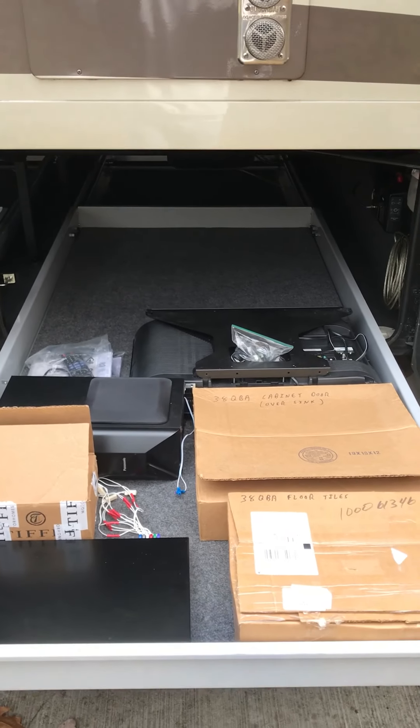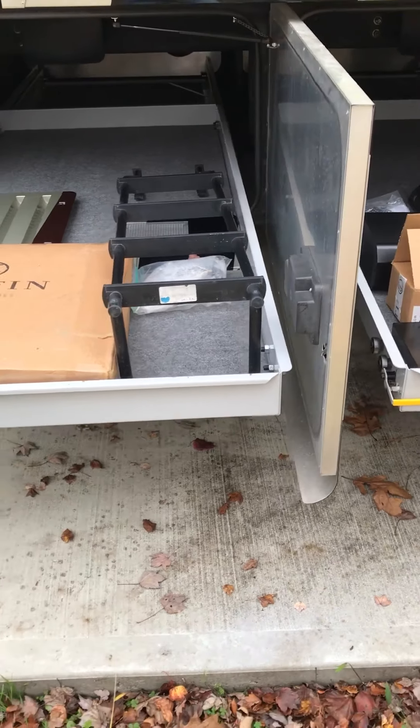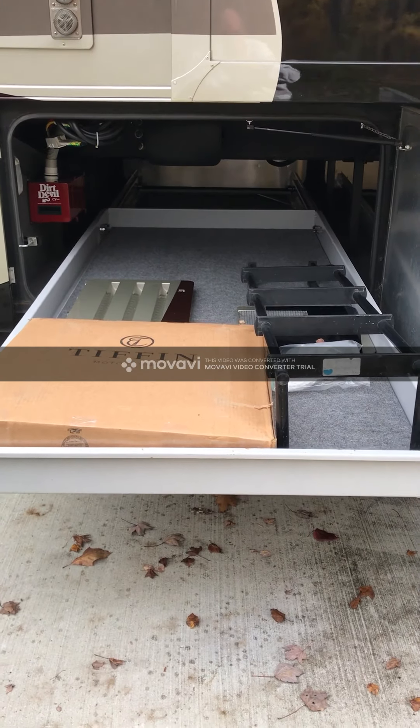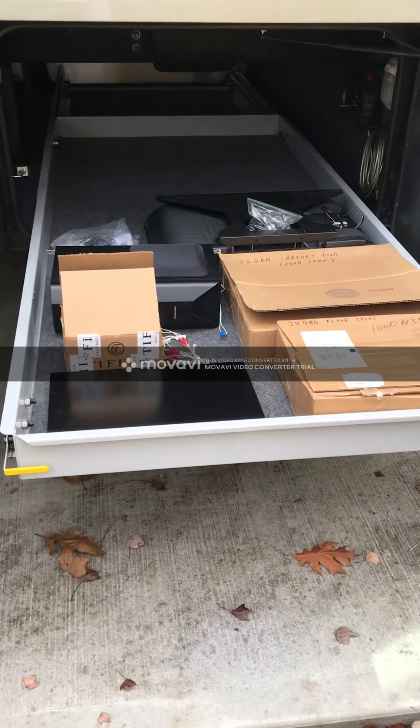Here's one of our favorite upgrades that he did: the sliding trays in the two cargo bays. These are full pass-through bays, and the trays slide out to the driver's side as well. The driver's side doors are closed at the moment.